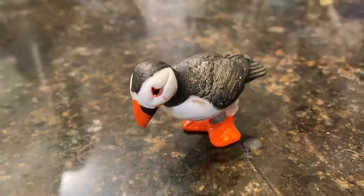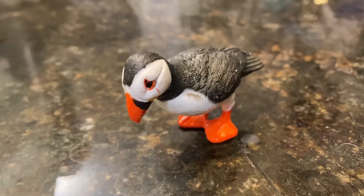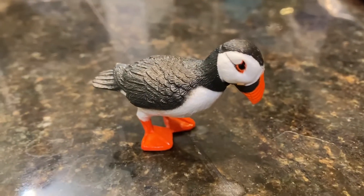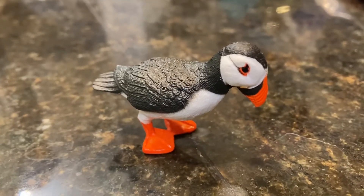Atlantic Puffins are good swimmers. They can dive under the water to hunt for fish. Atlantic Puffins can fly too. When they're done hunting for the day, they flap their wings and fly back to the nest.